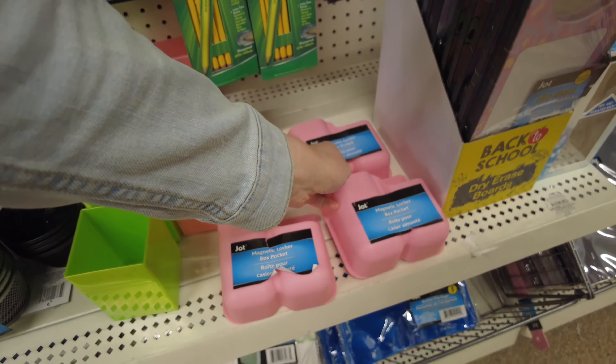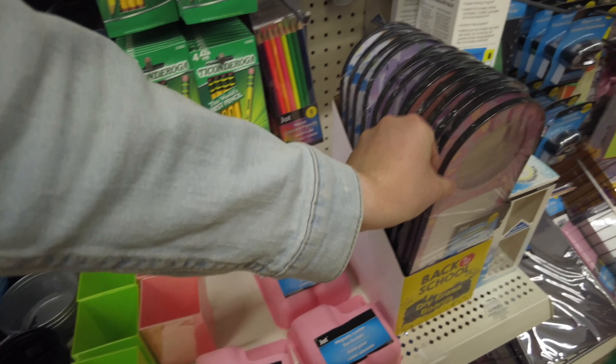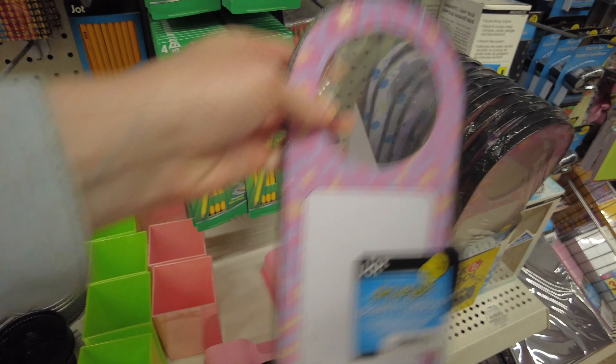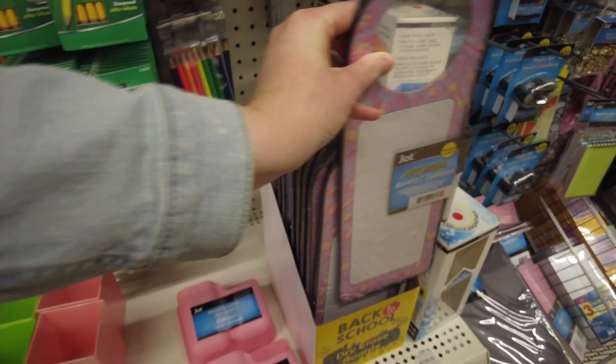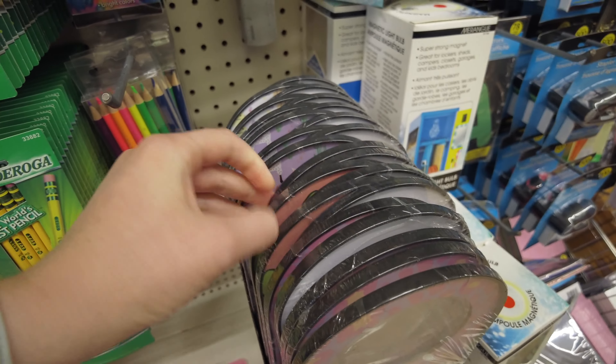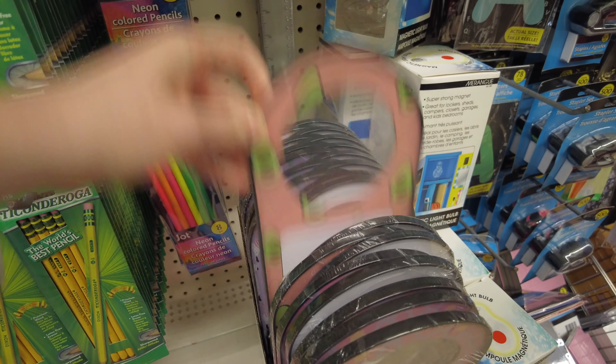They have such awesome school supplies and locker accessories. That's a magnetic little holder you can put up, and a dry erase board for a doorknob. Different colors.